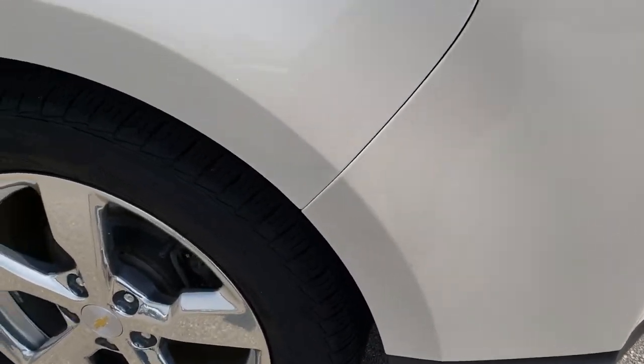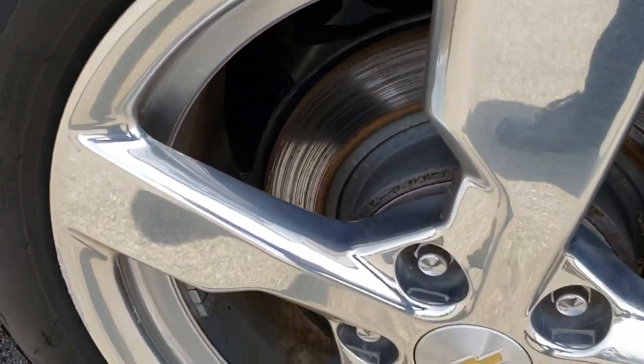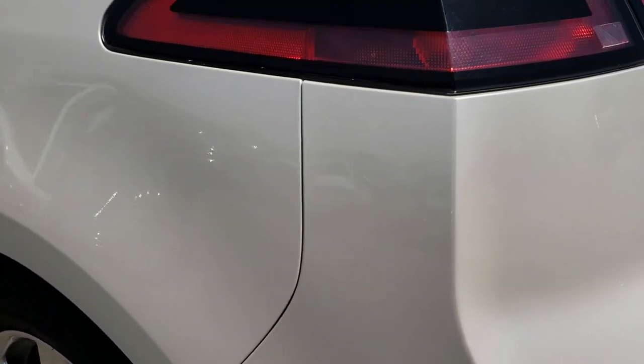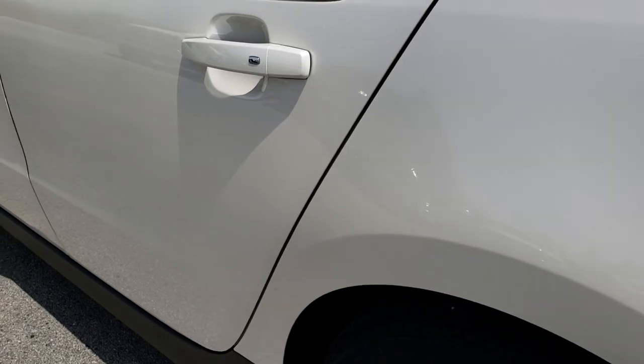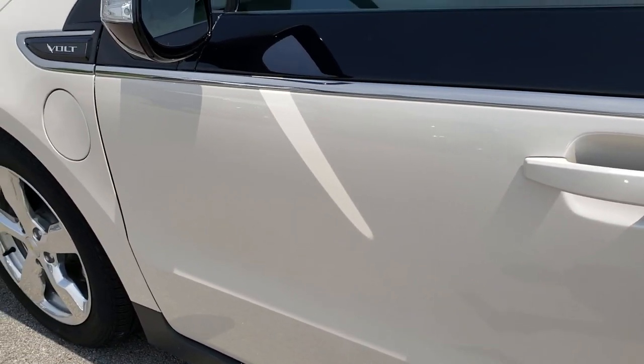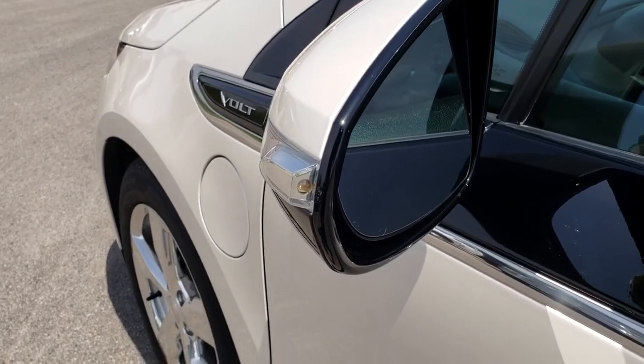As you go down this side, there is one tiny little scuff on that back rim, but nothing major. Down this side, no dents or dings — very, very clean. It has power mirrors with the built-in directional signals.